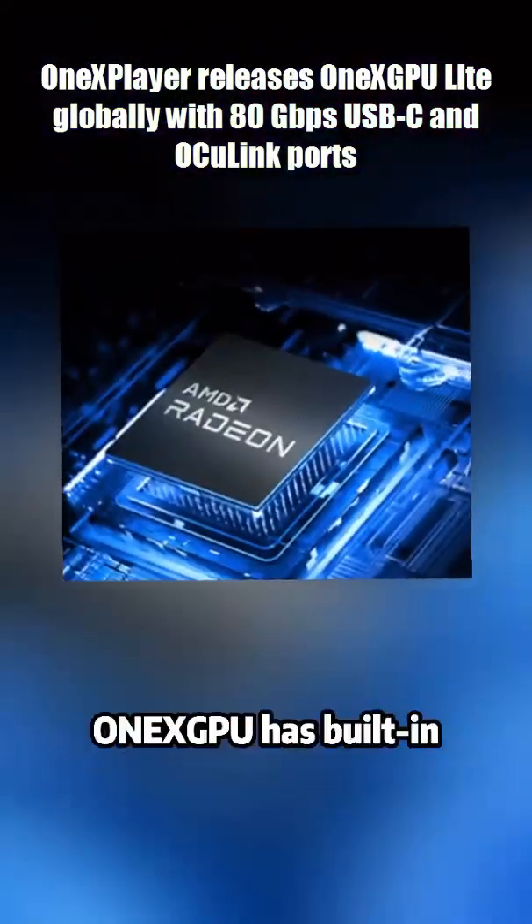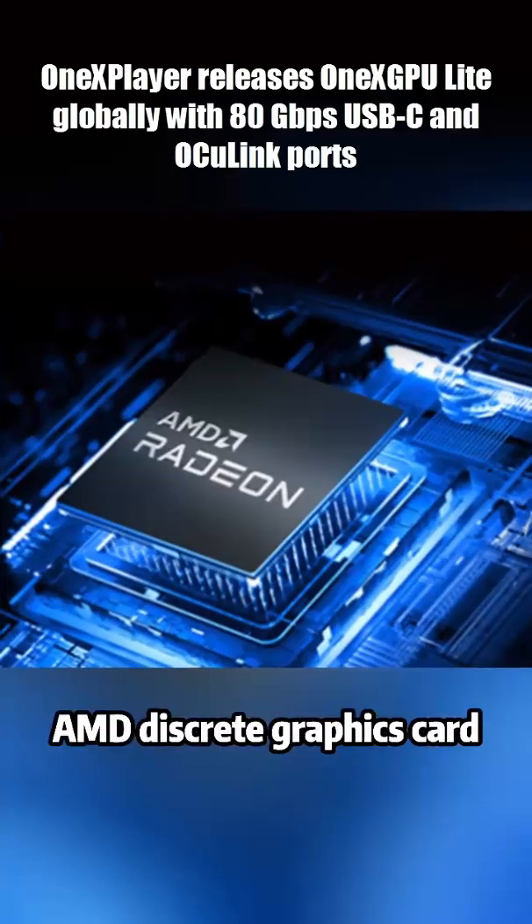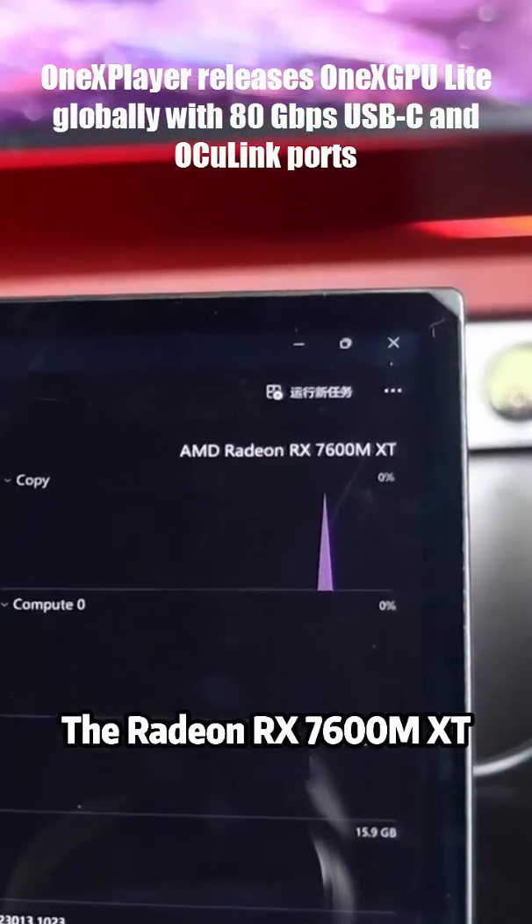You get Thunderbolt 5 and Oculink support with up to 80 gigabits per second, but realistically it tops out at 64.